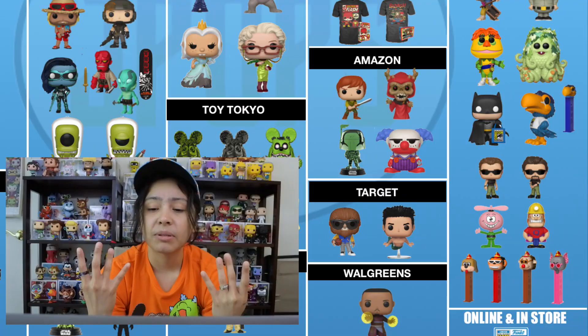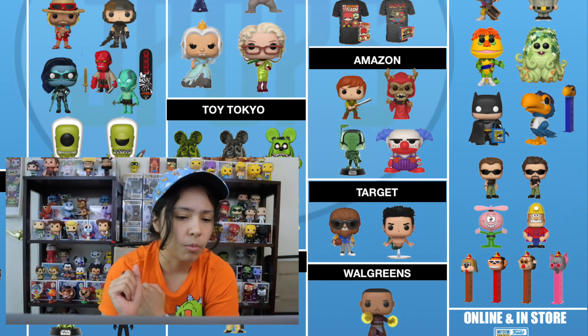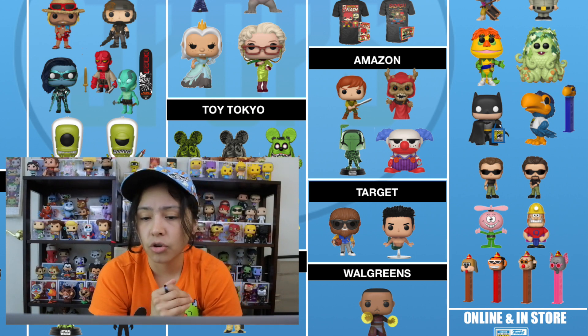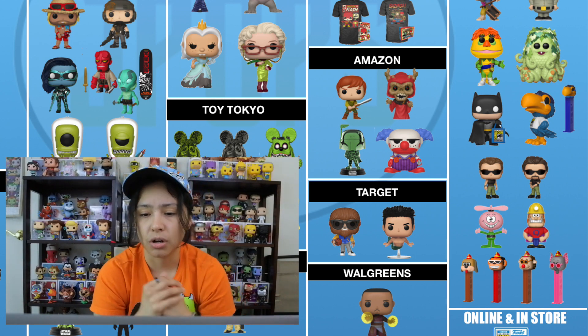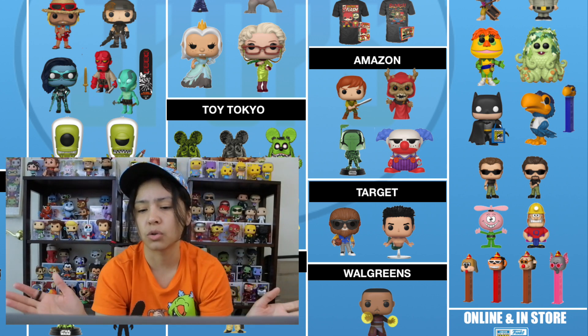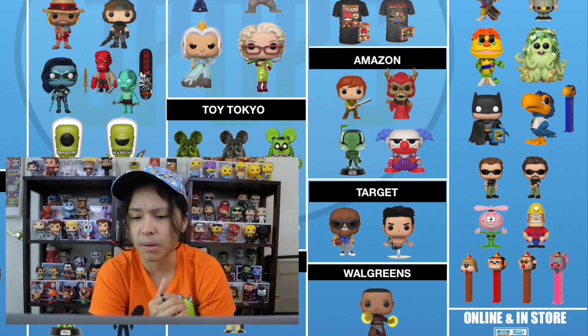Moving on to Amazon — there are four pops shared with them. There's Teron and the Horned King from the Black Cauldron, a green chrome Boba Fett, and Mr. Chuckles — another Toy Story pop with the release of Toy Story 4. He just looks really awesome as a pop.